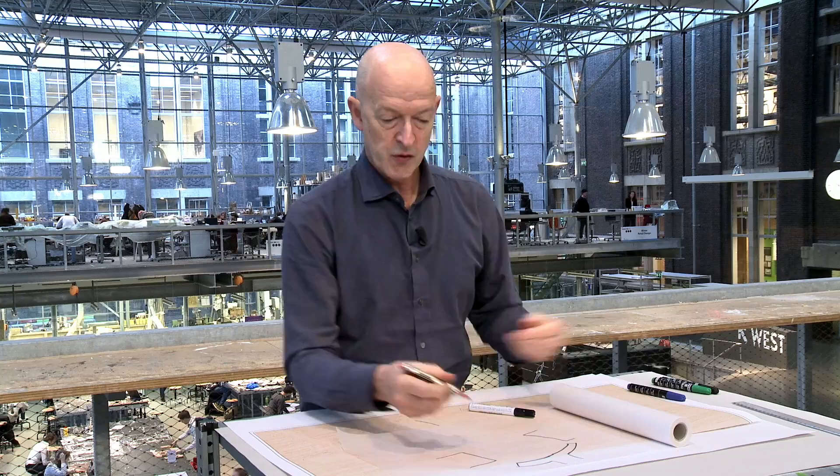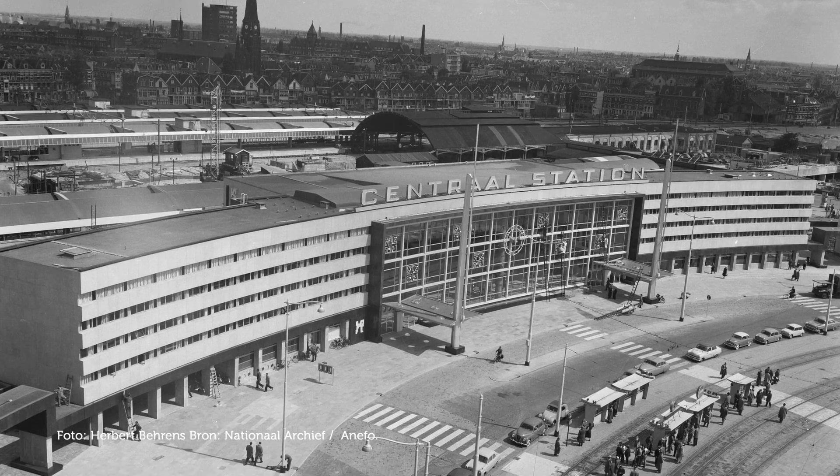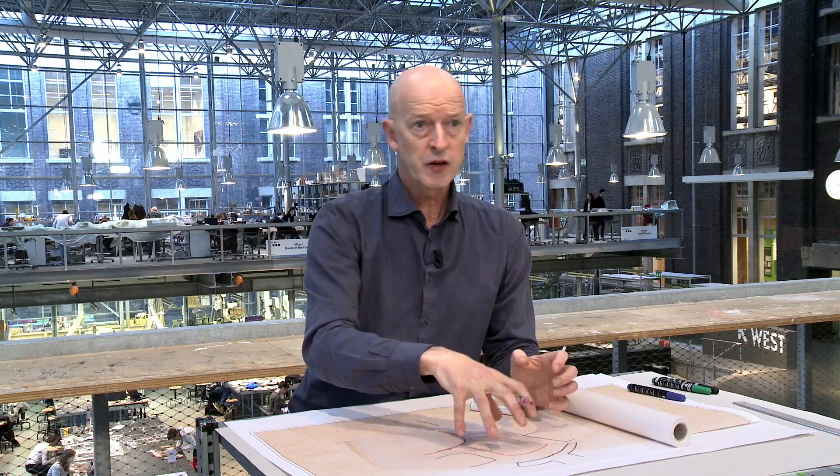What you see happened when Rotterdam started to rebuild after the war is that the optimism about the future was translated into a huge apparatus for moving people around the city in public transport, and this was put center stage.